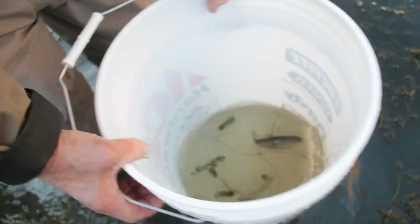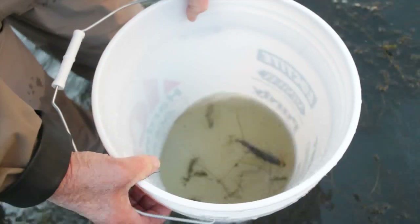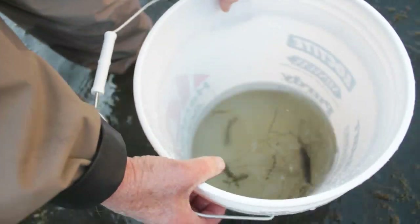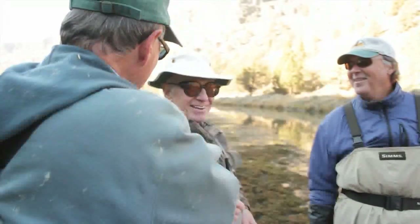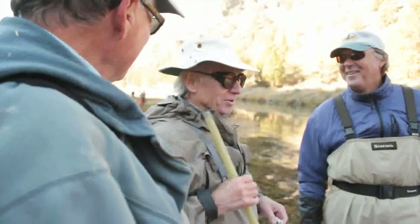I think it was stunned by the electric shocking and it seems like it's coming back to life — look at that. I thought, well, what the heck, so I brought him back. It's tremors — they're tremors — and I revived him. Mouth to mouth.